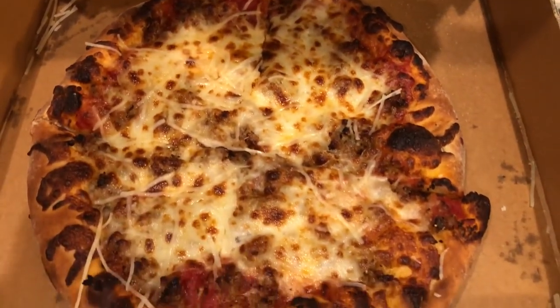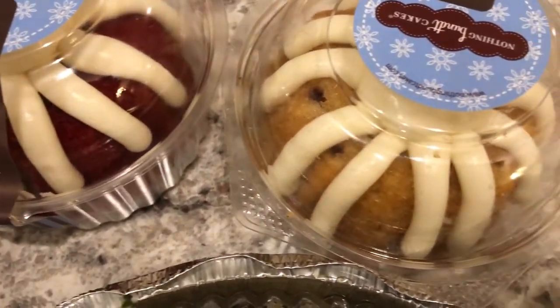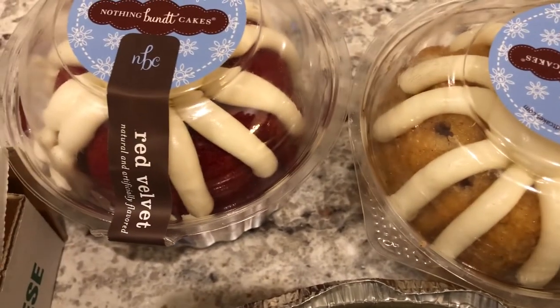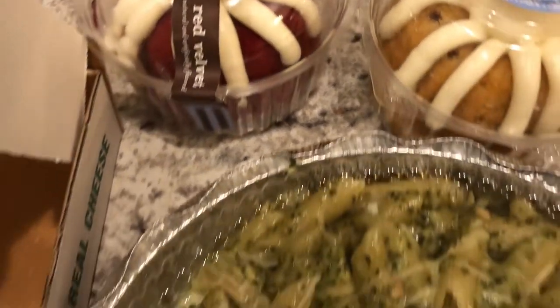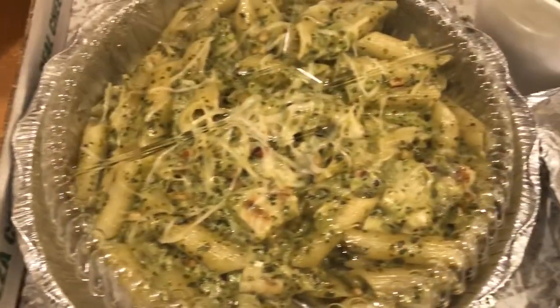I'm hoping the pizza is pretty good, and then I went and got him a Nothing But Cake. The flavor of the month is snickerdoodle and that's what he picked, and then I got a red velvet cake. This is what we are having for dinner tonight and we will see y'all next time.